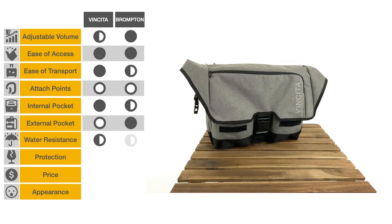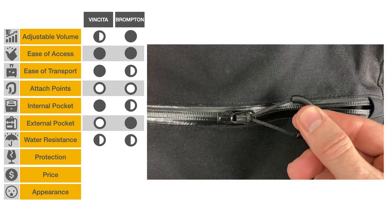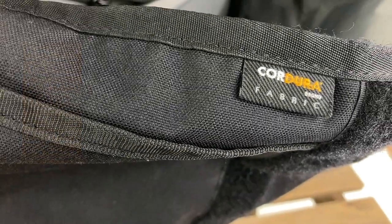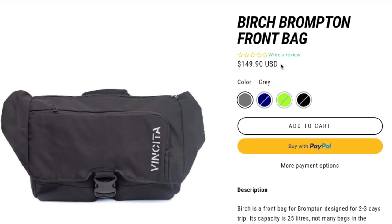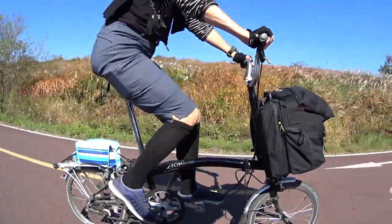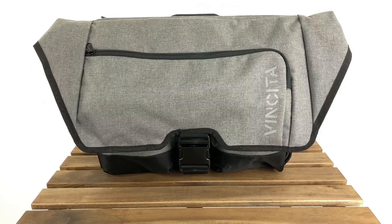A fully waterproof bag would have earned one point. Both these bags provide a rain cover, which is worth half a point. Note that the Brompton flap zipper is water resistant. The Brompton's Cordura 1000D is likely more abrasion resistant than the Birch's 600D polyester, but Vincita's superior foam padding more than makes up for it — equal score. Both are reasonably priced, but Vincita has the lead, especially if opting for the older Birch 1.0, which has a slightly cheaper mounting mechanism. Appearance is always open to discussion: the all-black Brompton is never out of fashion but lacks some flair, whereas the Birch's overall look and color palette gains it half a point.